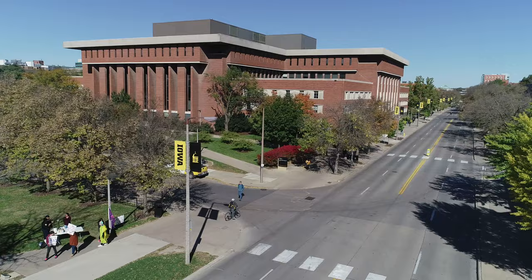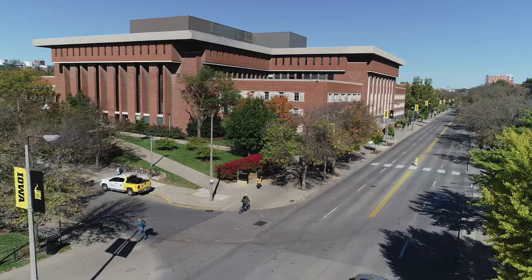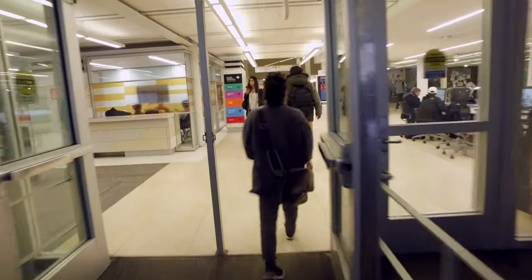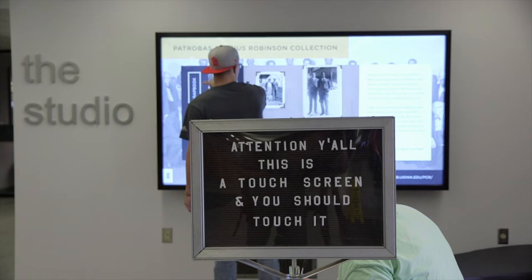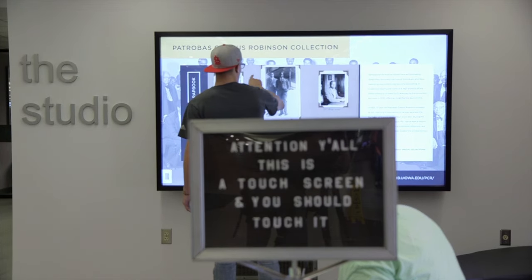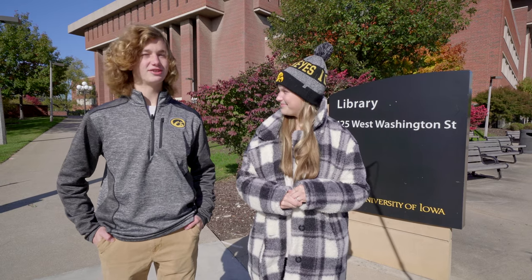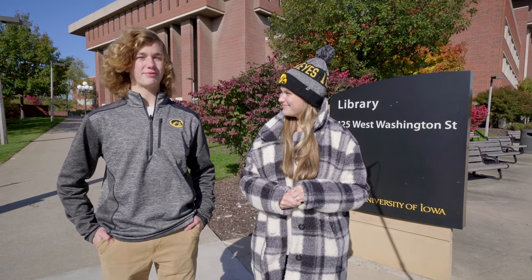Down the street from the IMU is the University of Iowa's main library. Our main library is the largest library system in the state of Iowa. With plenty of reservable rooms, the main library is a great place to study or meet for group projects. It also features a tech-infused learning commons and a one-stop academic help center.